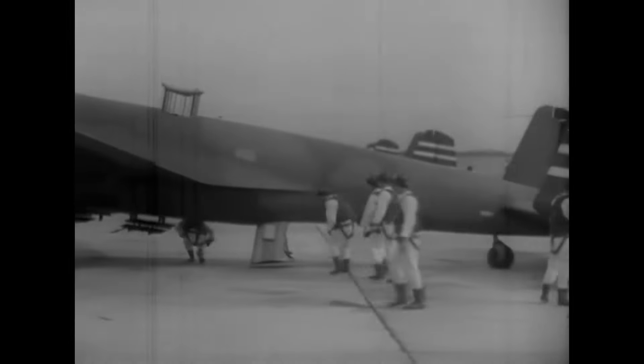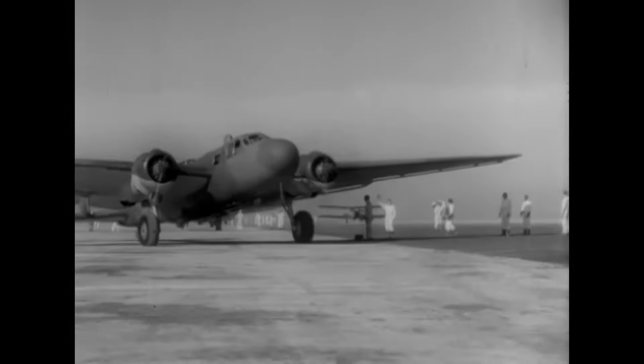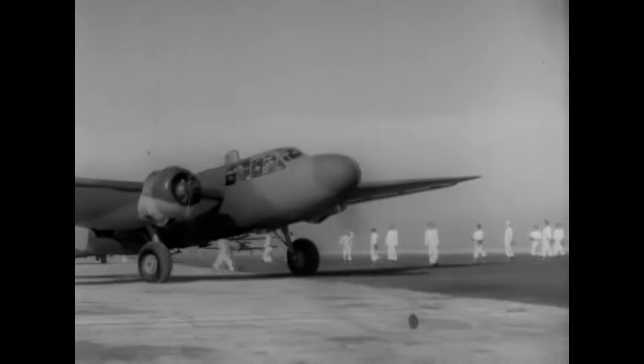This aircraft, though it was developed well before WW2, served all through the war in various roles. It was amongst the first modern planes designed by Japanese engineers in the early 1930s, in the time they tried to catch up to the more technologically advanced countries. Let's see the history of the Mitsubishi G3M Type 96 Rikko.